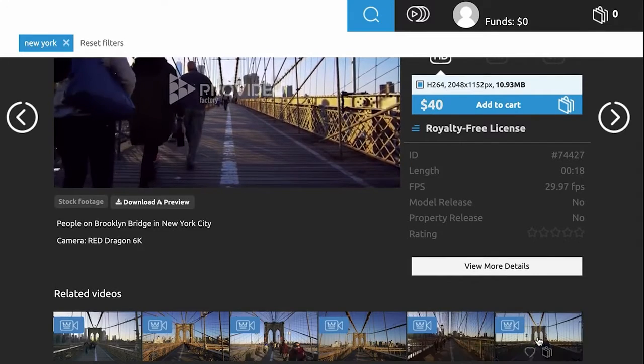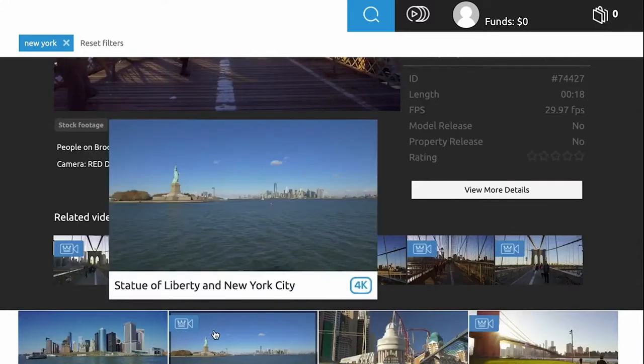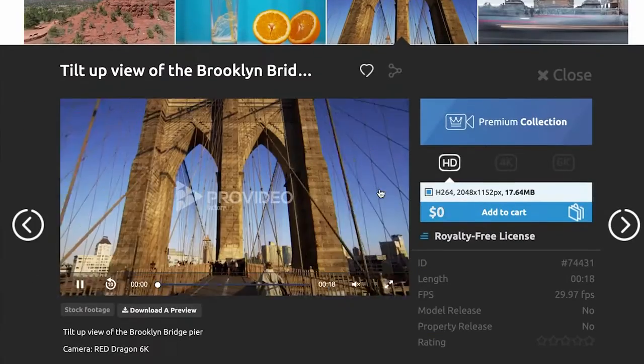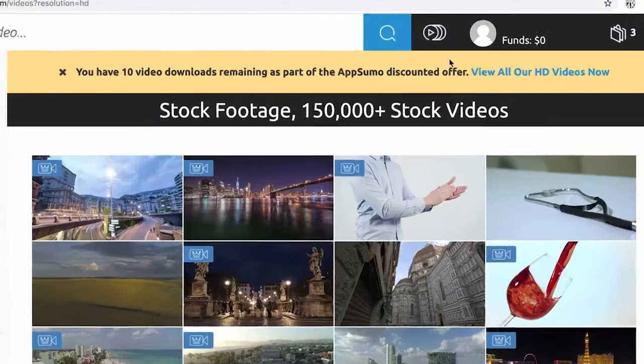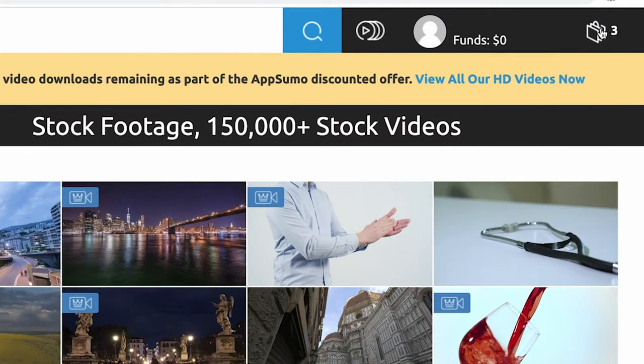Once you've landed on the perfect video, you can add it to your favorites, see other files like it, or of course add it to your cart to download the file. With the AppSumo deal, you'll always see a banner at the top of your screen letting you know how many downloads you have remaining. Now I want to show you just a snippet of the unique videos that Pro Video Factory has to offer.